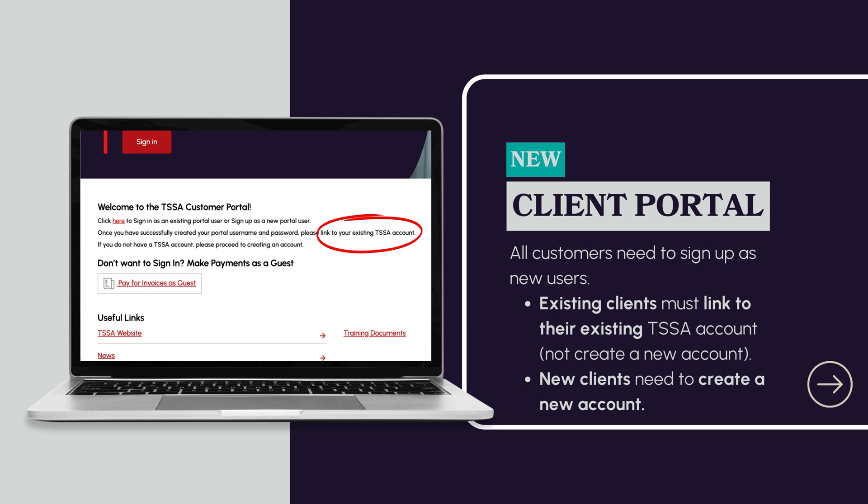After creating your Portal ID, you need to link to your existing account or accounts. Once the account linking is complete, you can request services and submit applications through the TSSA Client Portal.